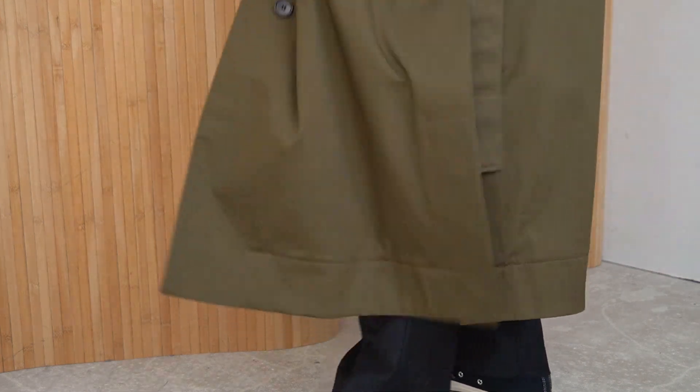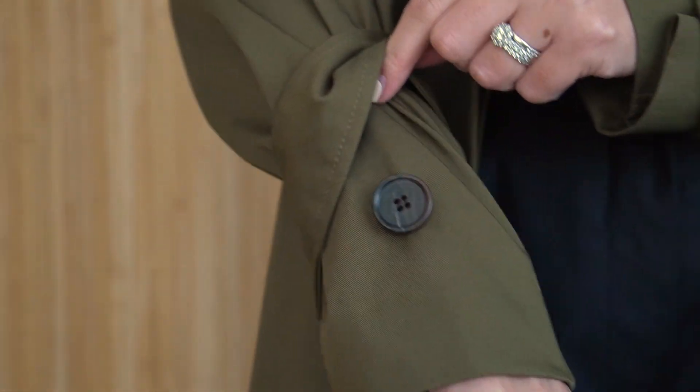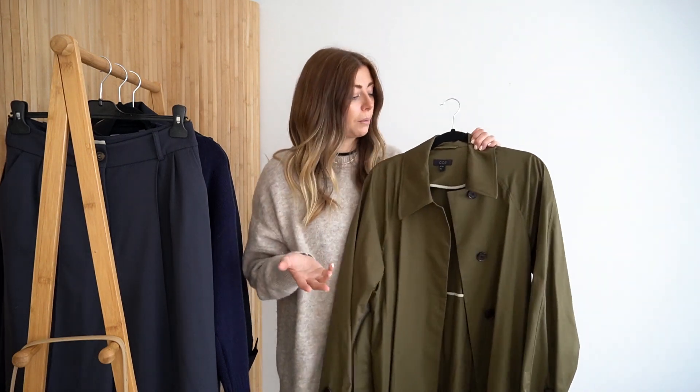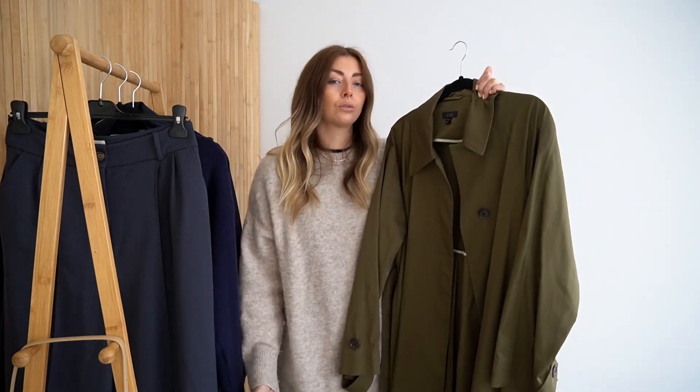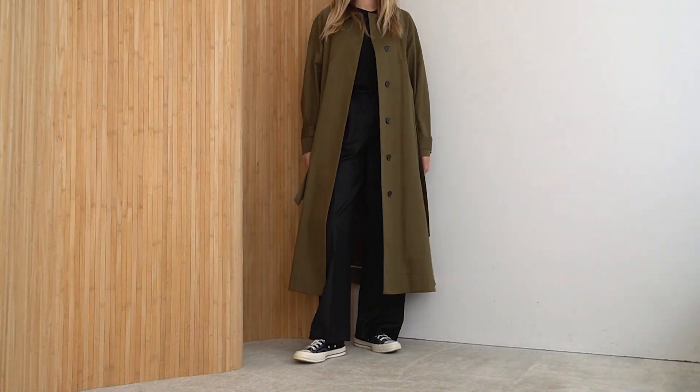I'm five foot nine, so I do sometimes struggle with finding coats and trousers that fit in the way that I want them to — the way they fit on models on the website, for example. That's why I often look at Kos primarily when I'm looking to add outerwear or trousers to my wardrobe, because I know they carry the length I'm looking for. On me it falls sort of mid to lower calf length, which is perfect — I prefer a longer length trench.